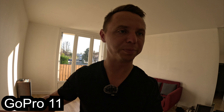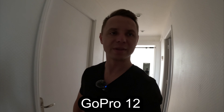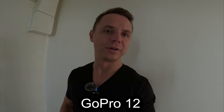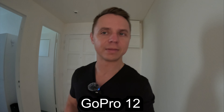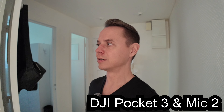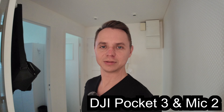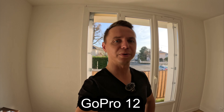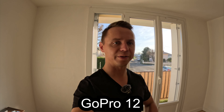Let's go to a darker place and see how the cameras perform when there is not as much light. So this is quite dark — there are no lights on. The good thing with the Pocket 3 is that it has an actual tracking feature. Whatever I do, it will just track.